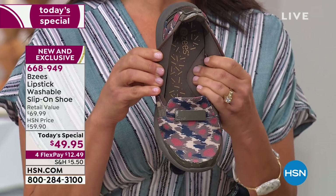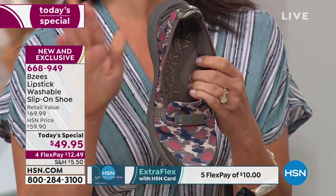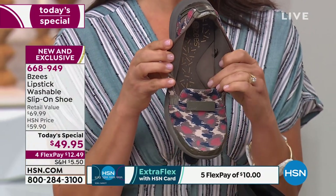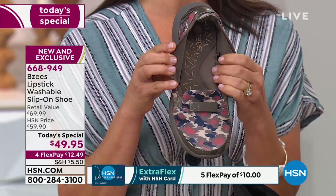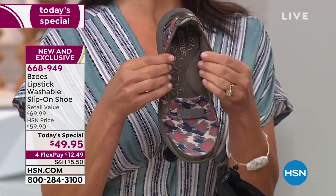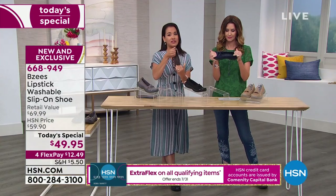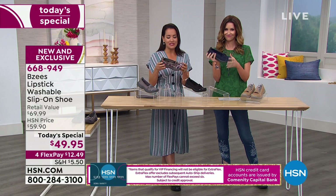The memory foam arch support conforms to every individual because just as our fingerprints are completely different, so is your arch. If you're flat-footed or have a super high arch, this is going to be amazing and give you the comfort that you need. We're also known for our stretchability — we have two-way stretch this way and two-way stretch that way. So there's a lot of technology built into our BZs shoes.